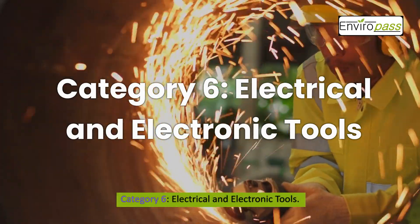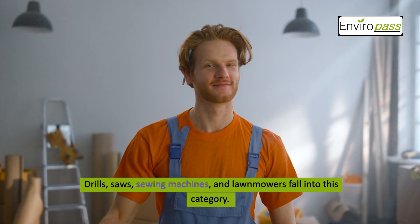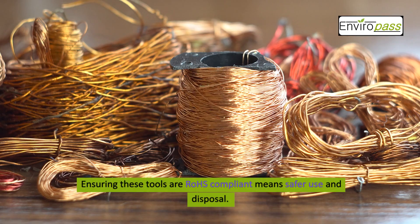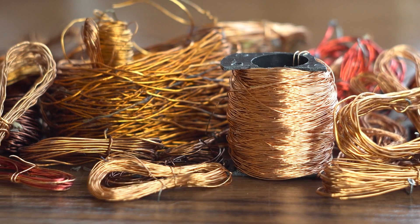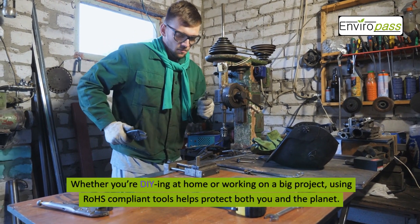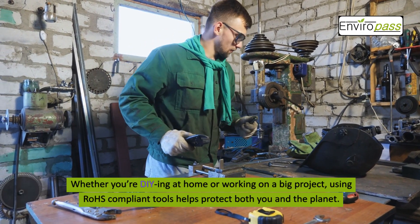Category 6: Electrical and Electronic Tools. Drills, saws, sewing machines, and lawnmowers fall into this category. Ensuring these tools are ROHS compliant means safer use and disposal. Whether you're DIYing at home or working on a big project, using ROHS compliant tools helps protect both you and the planet.